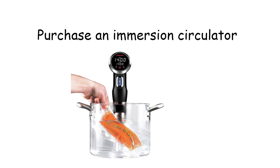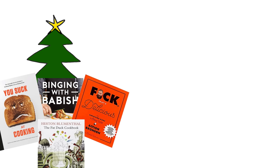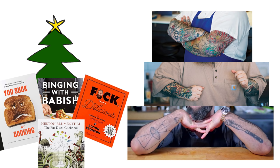Purchase an immersion circulator that you call a sous vide, and then use it exactly one time. Run out of money. That's pretty much it. Now it's recipe books for Christmas and forearm tattoos until the day you die.